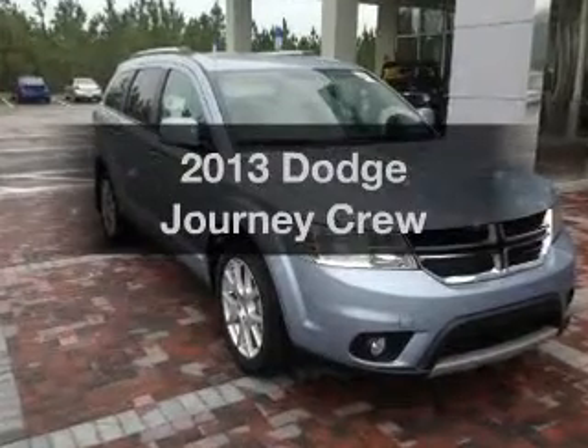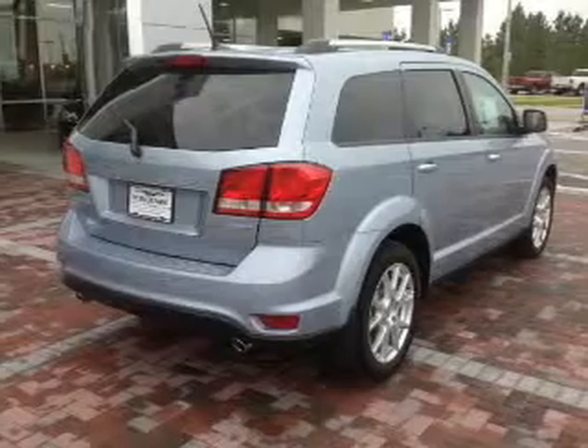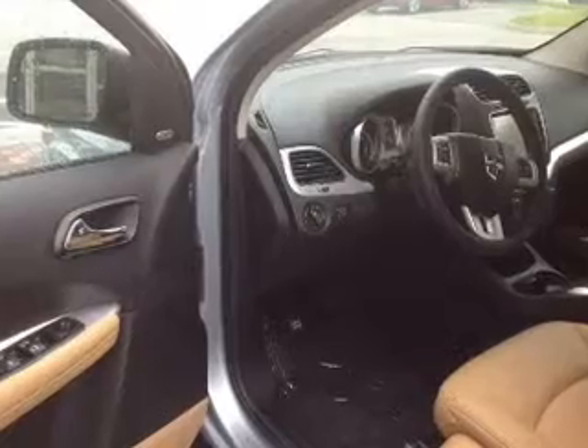Presenting the 2013 Dodge Journey. If you're looking for an automobile with great attributes, look no further. With a solid 6-cylinder engine, the powertrain includes front wheel drive driven by an automatic transmission. Navigation included to help you get to your destination with ease.